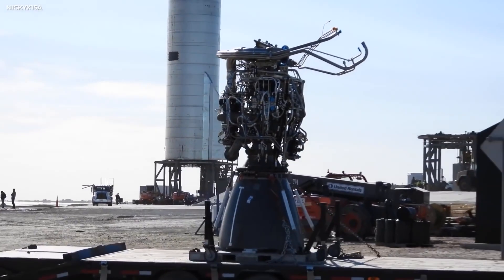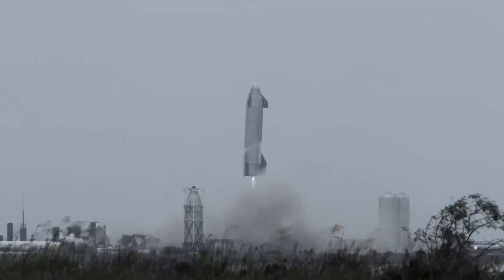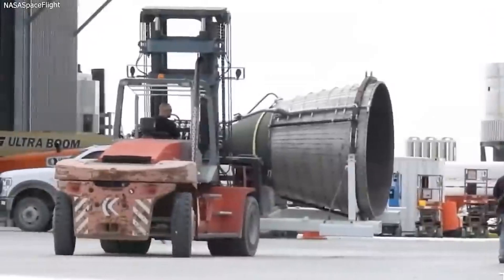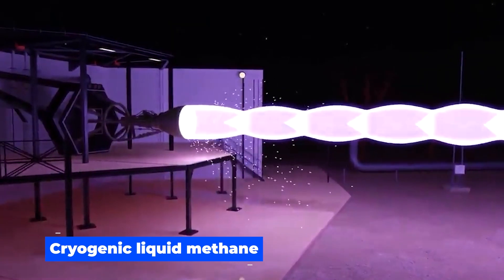Currently, the Raptor engine is said to last for about 25 flights. If they were not reusable, that would mean 25 different Starships for the same flights.